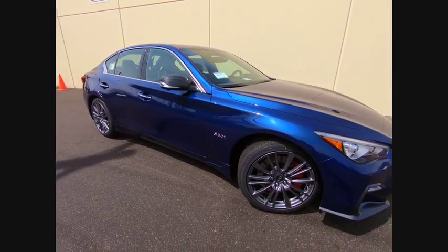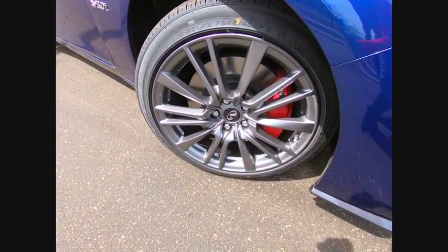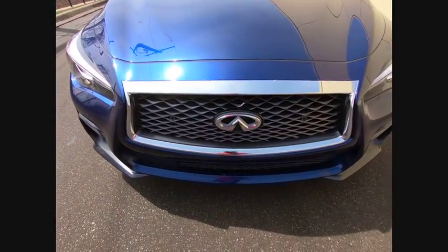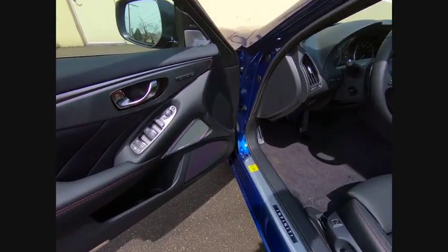Here are some of this vehicle's great options: traction control, navigation system, power passenger seat, leather-wrapped steering wheel, air conditioning, dual airbags, power steering, four-wheel disc brakes, trip computer, fog lights.